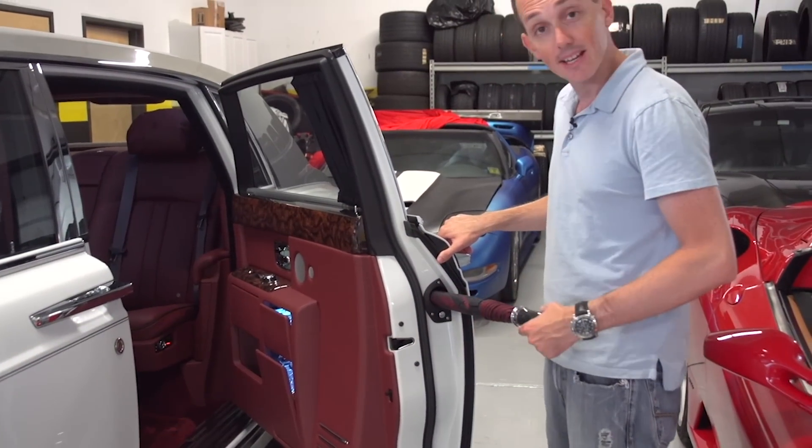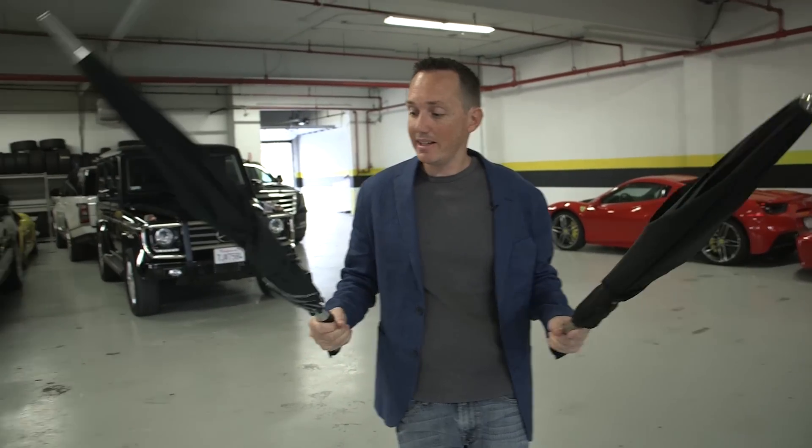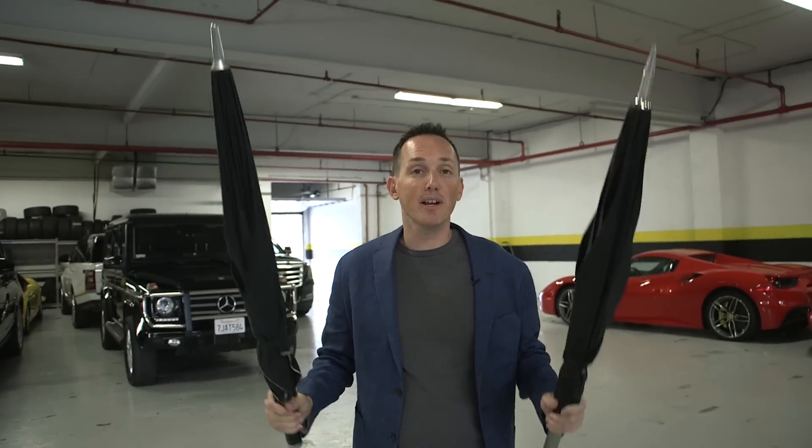The Rolls Royce umbrellas, the ones that pop out of the doors, are not the best umbrellas, but they cost about $1,200 or $1,500 if I'm remembering correctly. Very substantially overpriced for what they are.